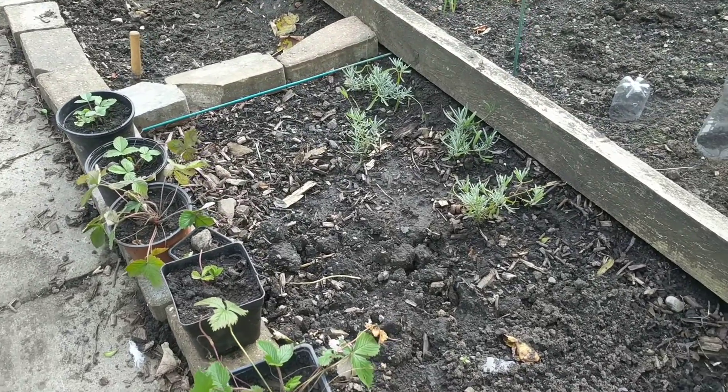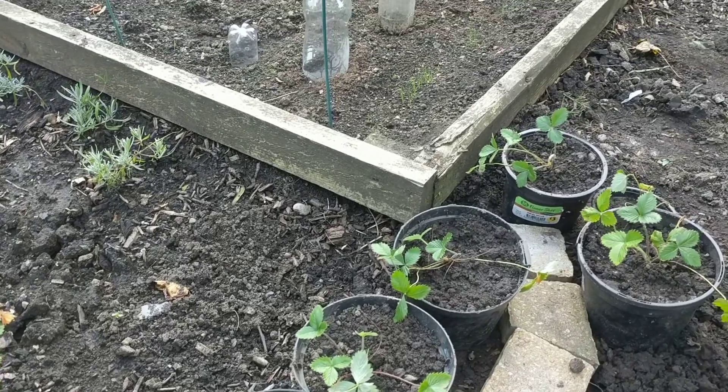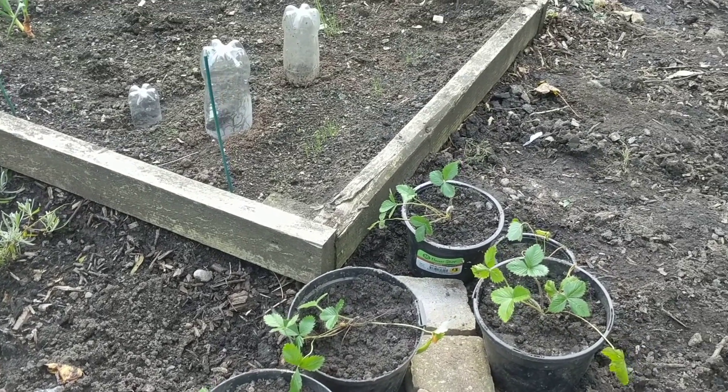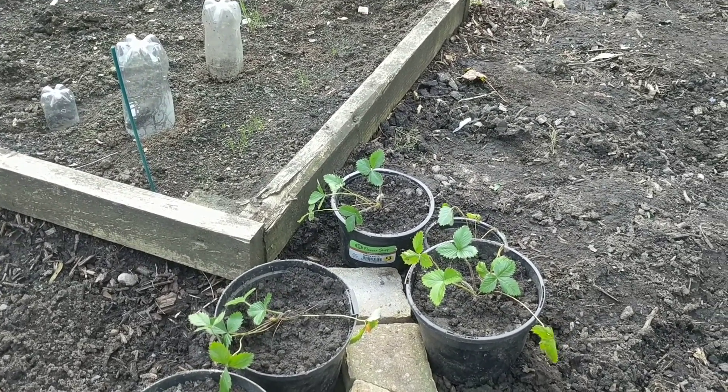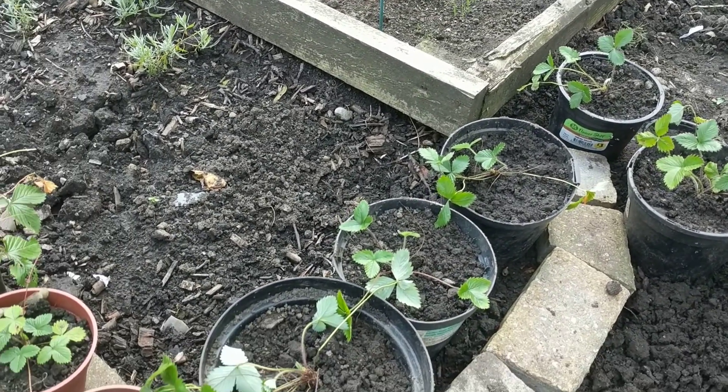And an increasing collection of strawberry plants that I keep pulling out and potting up. So if anybody wants any, just let me know if they're in the area. But I might find something else to do with them as well next year.